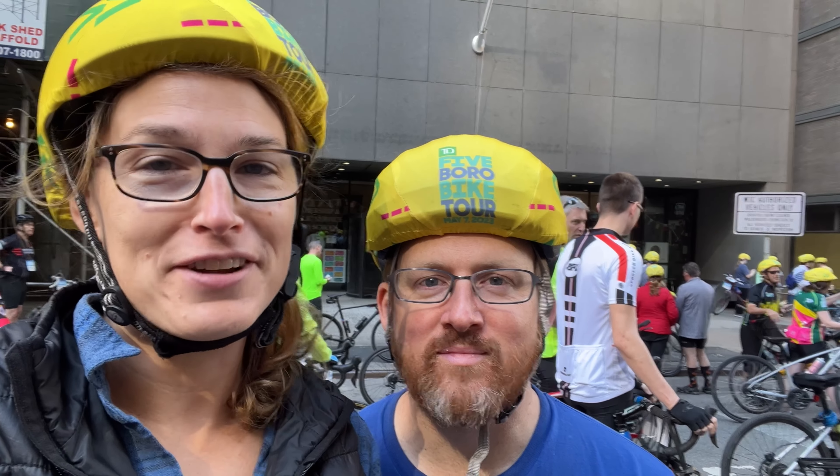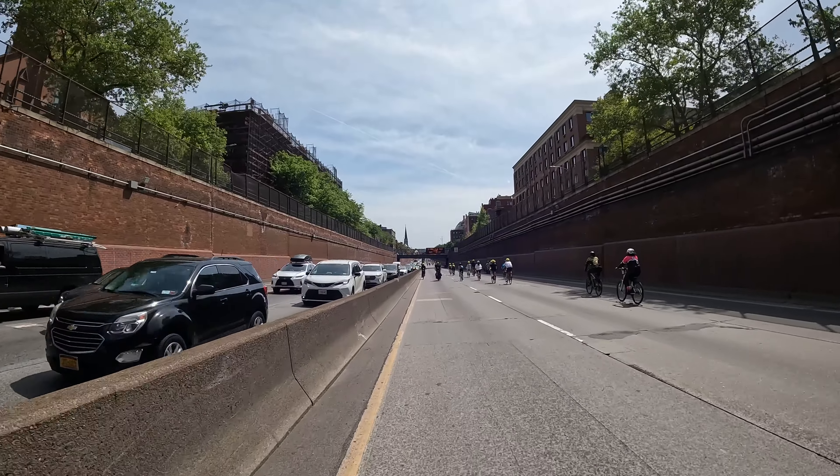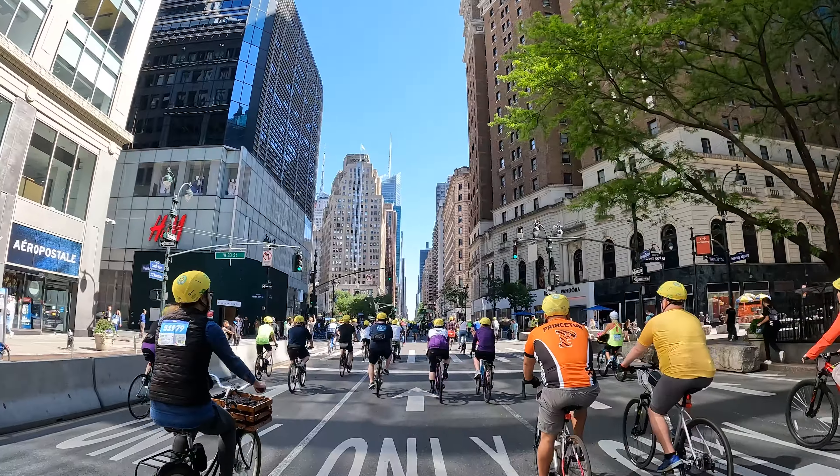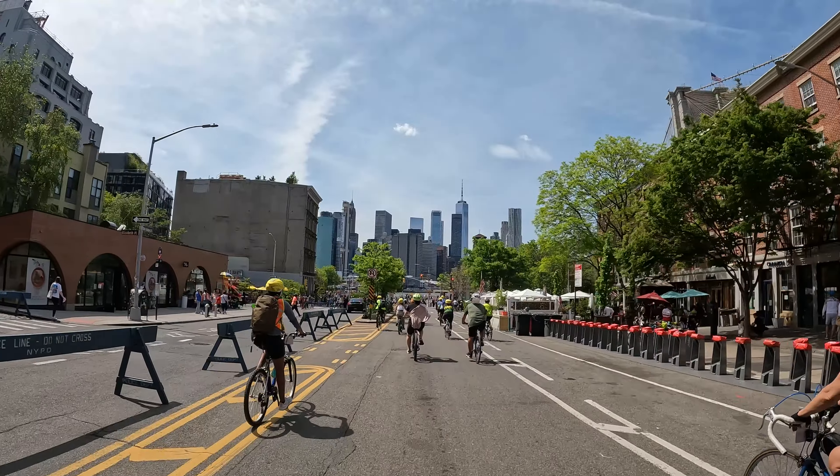On the first Sunday of every May, 32,000 bicyclists ride car-free through all five boroughs of New York City. Join us for the Five Borough Bike Tour for useful tips, incredible sights, and maybe even a little beer.